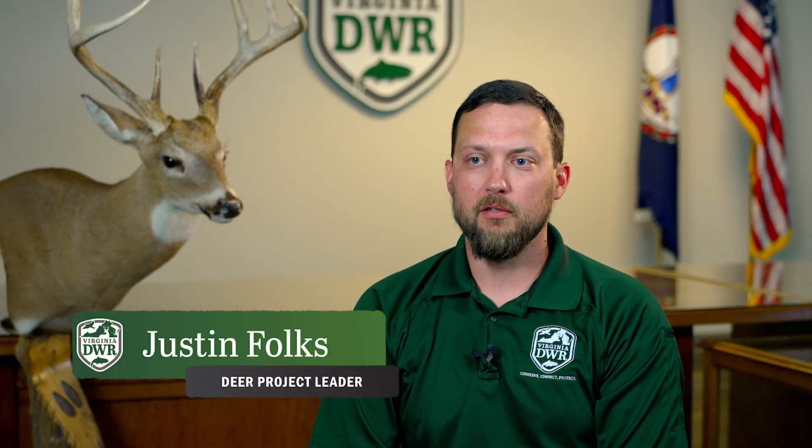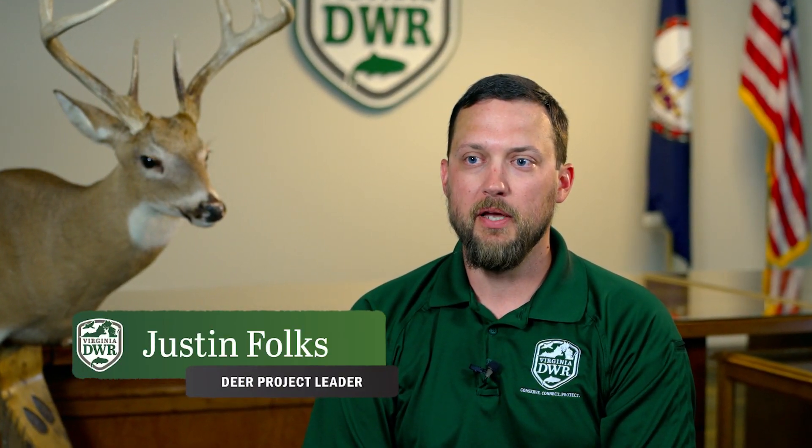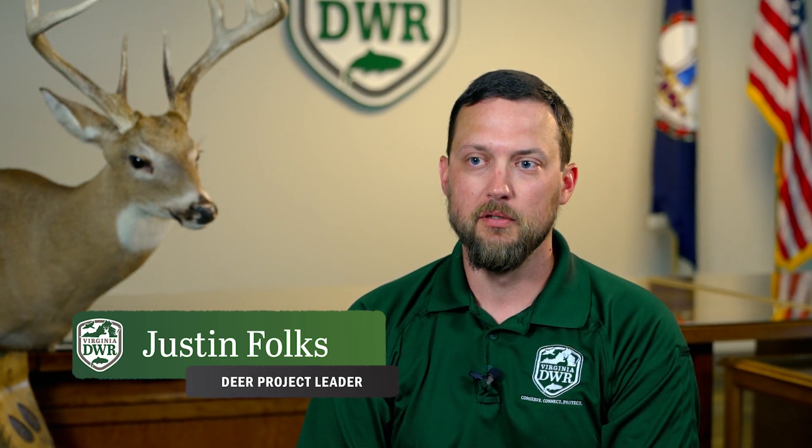My name is Justin Foulkes. I'm the Deer Project Leader for the Virginia Department of Wildlife Resources and my job is to help manage deer populations in the state of Virginia.